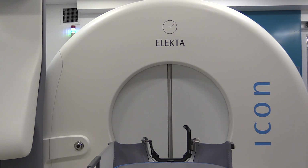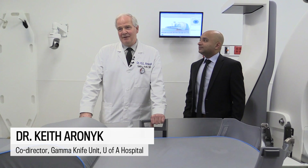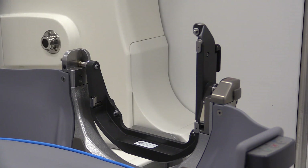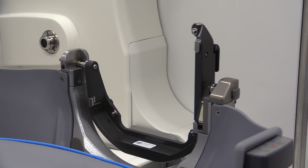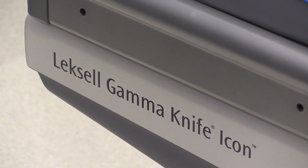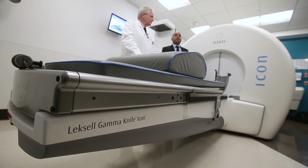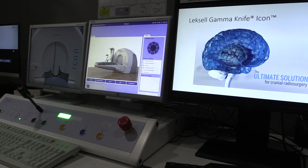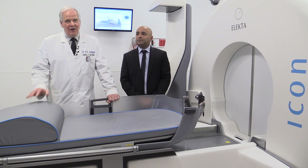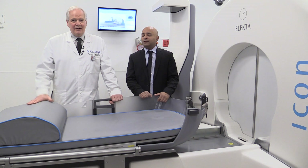This is our new gamma knife machine that we've had now for a year. We've put through 250 plus people and over 300 fractions of treatment in the first year. This is a type of radiation where we can give precise radiation to spots in the brain — spots that we don't want to approach surgically because they're so deep and so critical. We can do it with precision and give radiation to areas that are not easy to get to, as a non-invasive adjunct to our surgery.